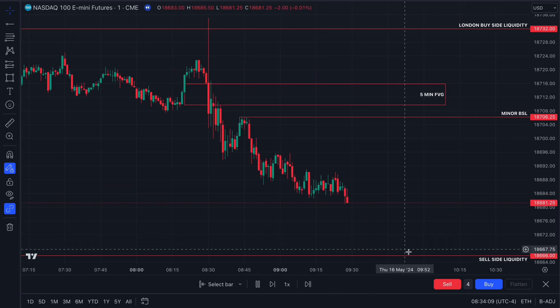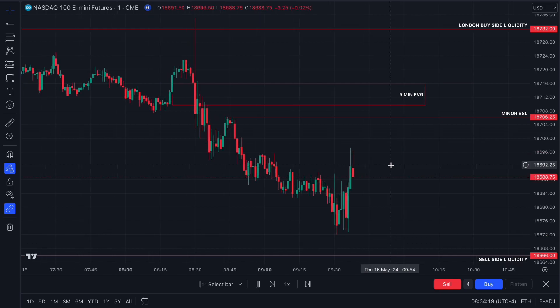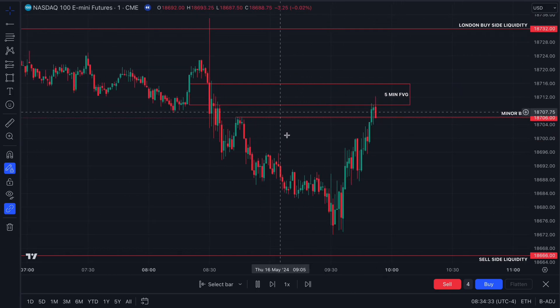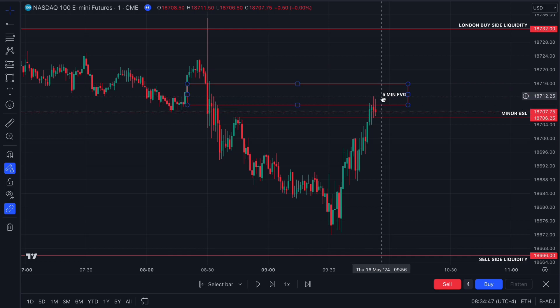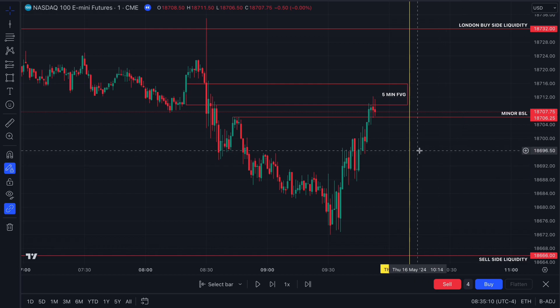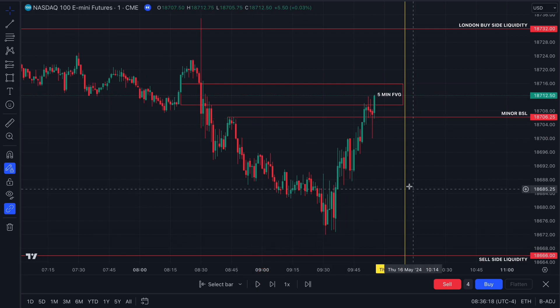I said on the live stream: if we see a sweep of the sell-side liquidity down here I wouldn't be interested in taking a long trade because we're not in a discount yet. The only trade I'd look for is a sweep of this minor buy-side or the previous CPI swing high. We've retraced into a premium and tapped the five-minute bearish gap — then we look for price to create a swing low, sweep the swing high, and displace lower prior to the 10:10 macro close. You must be very strict with your execution window.